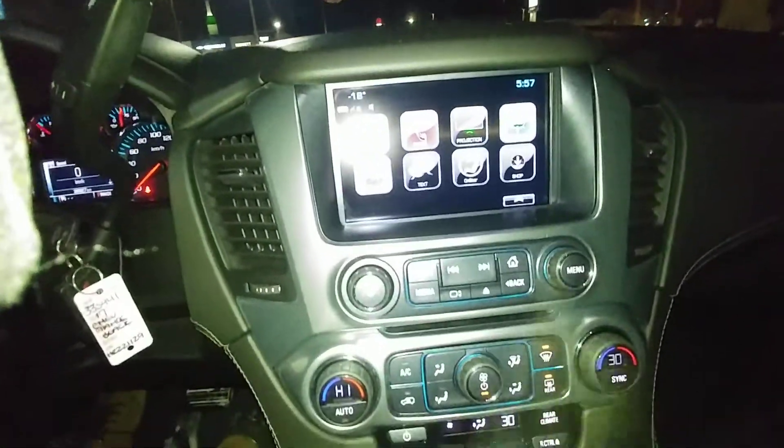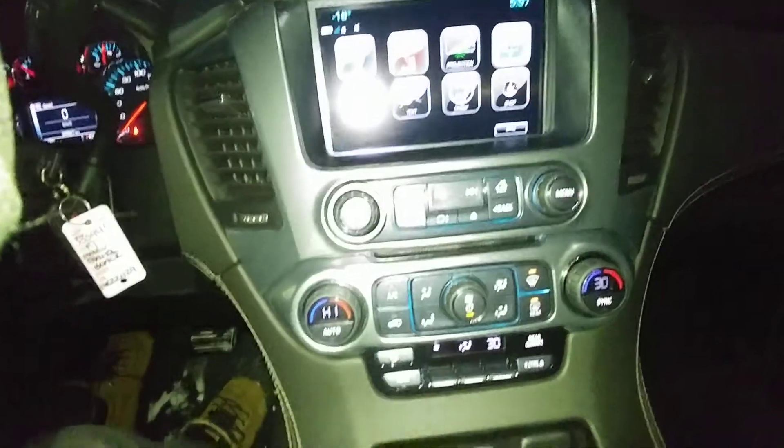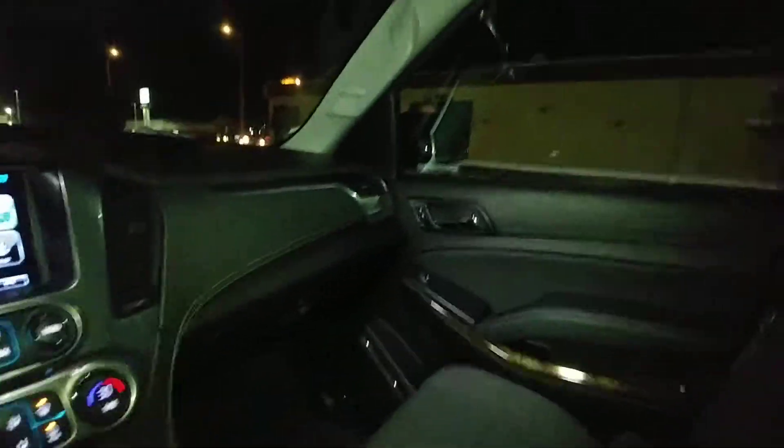You've got your touch screen along with all your climate controls, black cloth interior. Step out and have a look at the outside.